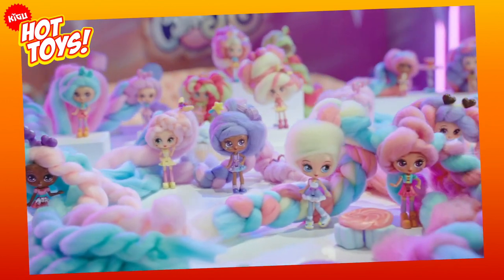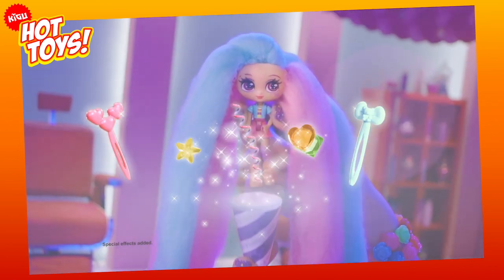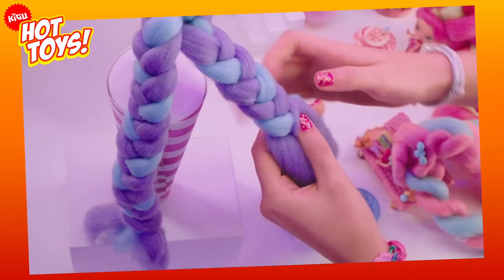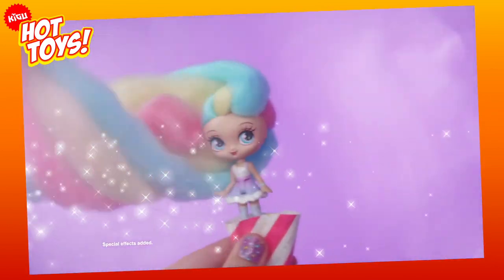And topping off Amazon's list for 2019, and one of our favourites on Hot Toys for this year, it's Candy Locks. Each of these 12-inch dolls has a unique scent — lemonade or strawberries to give just two examples — and comes with different accessories that will change up her incredible head of colourful hair in an instant.